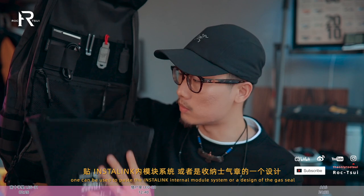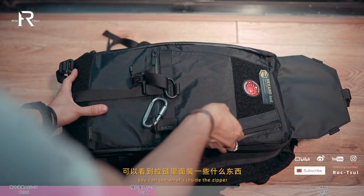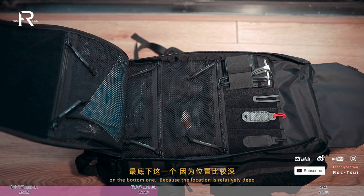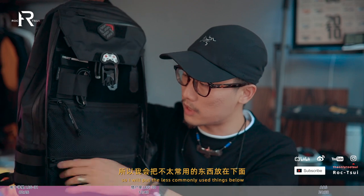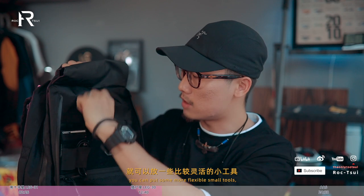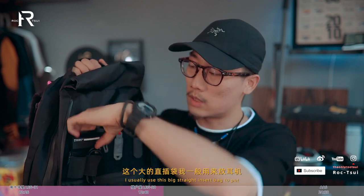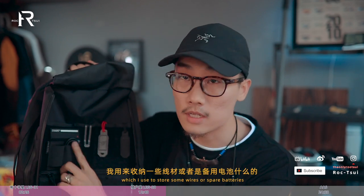打開裡面是兩邊都是毛面的，可以貼install link內模塊系統，或收納實際章。有三個非常大的網格拉鍊艙，看得到裡面裝什麼，並且所有拉鍊都是雙頭的，不管左手右手用都非常方便。我會把不太常用的東西放在下面，常用的往上放。這邊主要放口罩等零碎，上面三個直插帶放靈活小工具，側面一個大直插帶我用來放耳機或香水分裝瓶。我還貼了一個內模塊系統收納板，用來收納線材或備用電池。